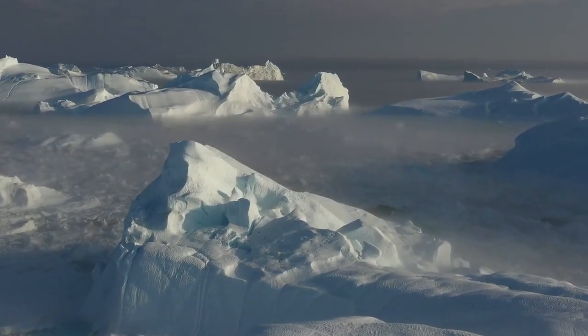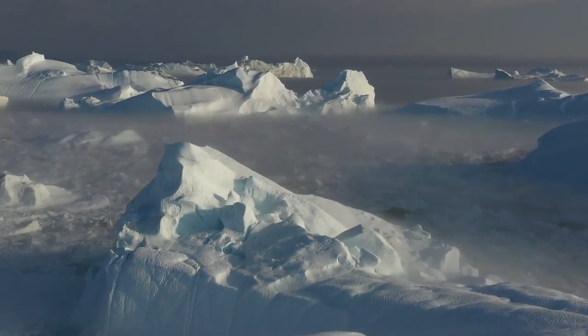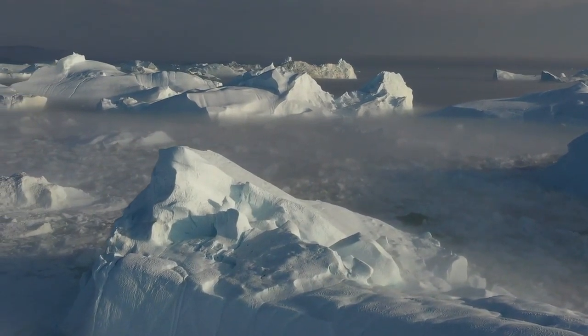Greenland's ice sheet holds enough water to raise global sea levels by about 20 feet if it were to melt completely.